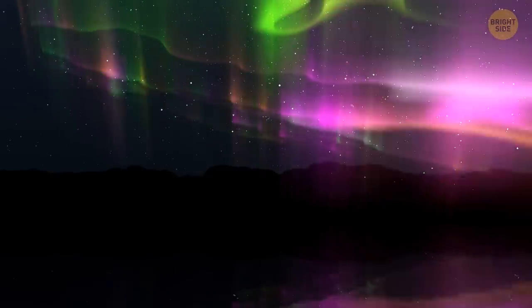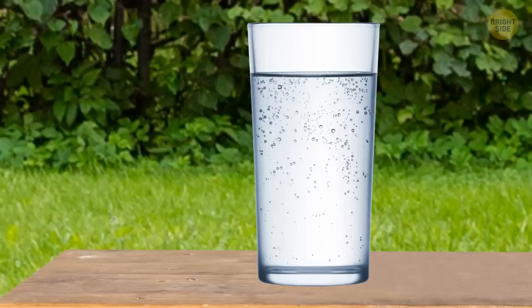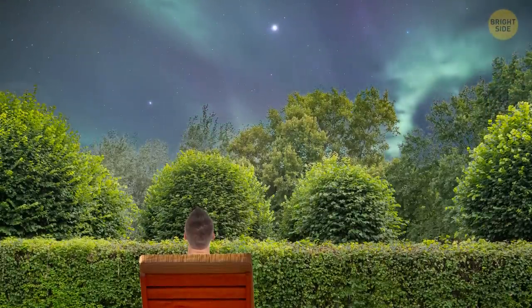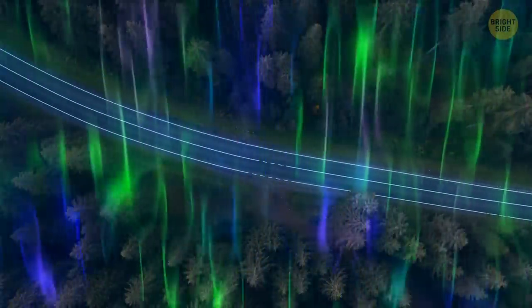Bright, colorful flashes of pink and green light up the sky. You're watching it from your backyard in Pennsylvania. That's not something you're used to, but it's very likely to happen more often in the near future as the northern lights are shifting south.